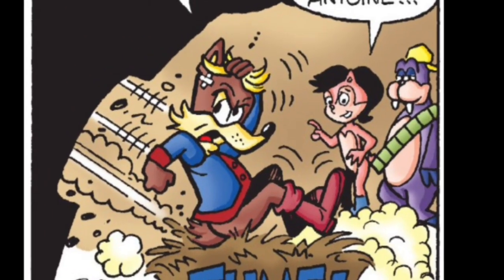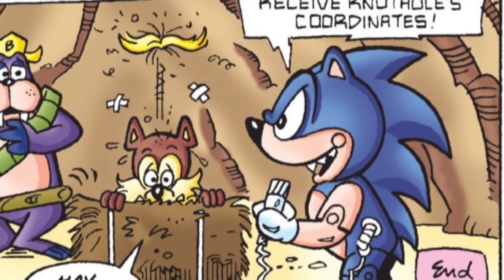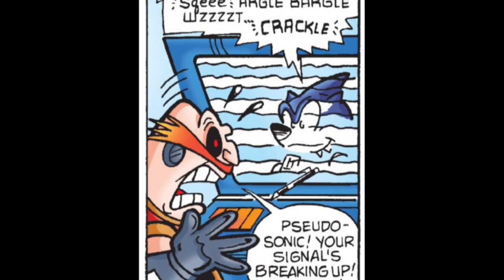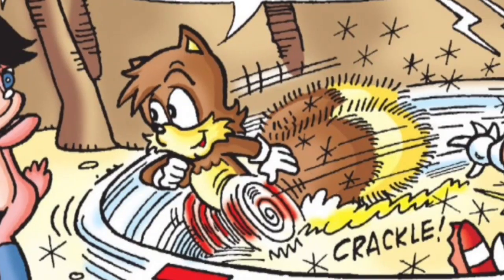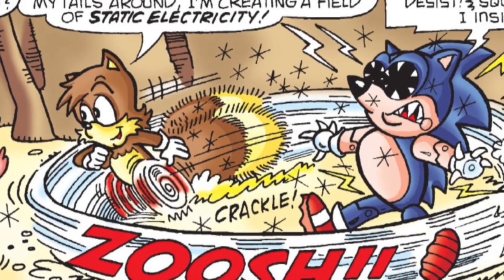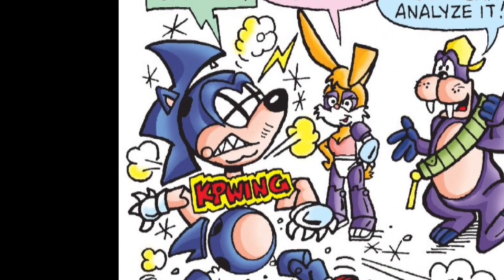The two go down the chute into the base, and Pseudo Sonic prepares to transmit Knothole's location while the Freedom Fighters watch in shock. Before Robotnik receives the coordinates, the transmission dies. Tails drags his tails around, creating a field of static electricity powerful enough that Pseudo Sonic falls to pieces.